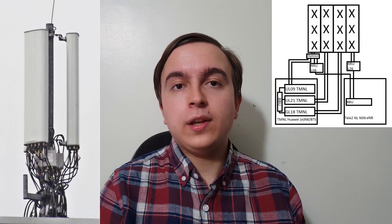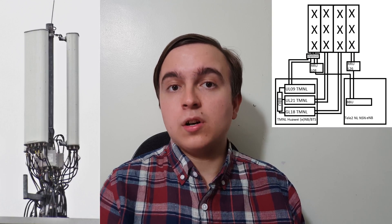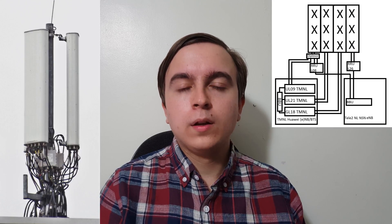The third and final main T-Mobile Netherlands configuration is also shared with Tele2, but instead of using two antennas on each sector, it uses one Huawei quad-band antenna per sector and diplexes the low-band from Tele2 and T-Mobile into one band on the antenna. The remaining three bands are just like the previous example. During my trip in the Netherlands, I saw a good few hundred sites, and they all for T-Mobile fitted within the configurations stated in this video.